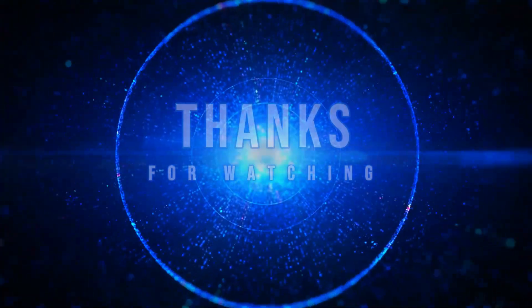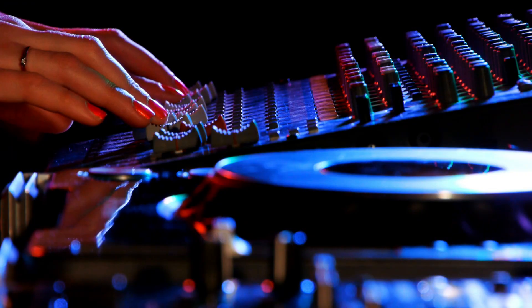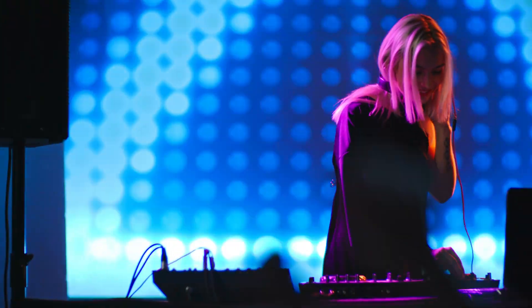Thanks for watching. Let us know in the comments which TV you're leaning towards. Don't forget to like, subscribe, and hit that notification bell for more tech deep dives. See you next time.